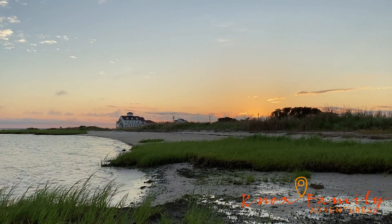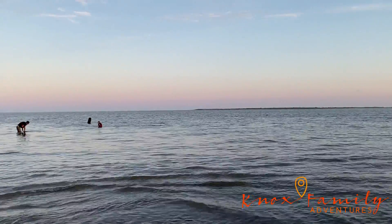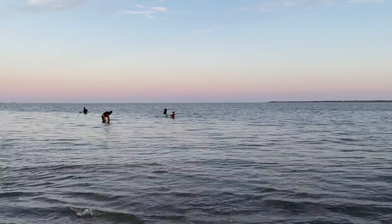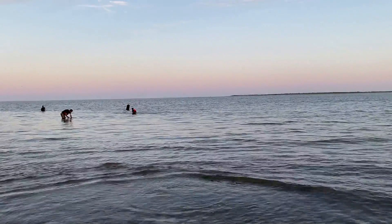Well, it was unsuccessful clamming at like six or seven, but this is a beautiful sunset. The guys are hanging out in the bay, which is pretty awesome for a Saturday night. It can't get any better than that.